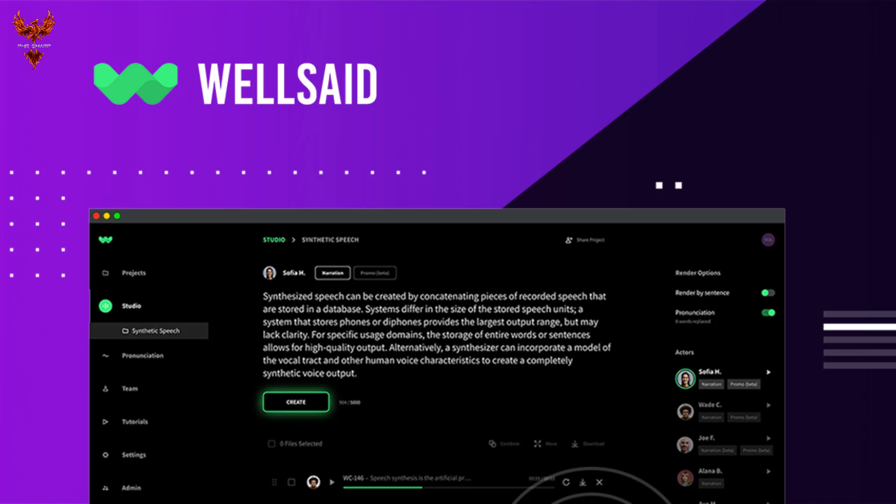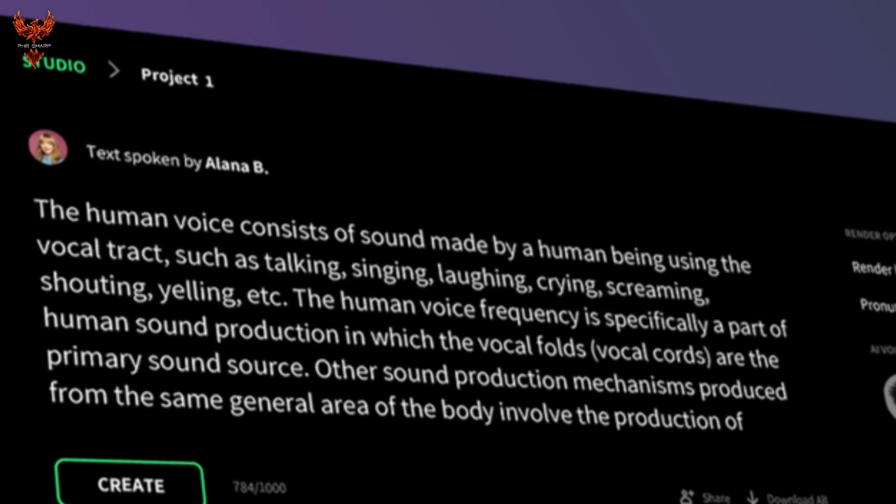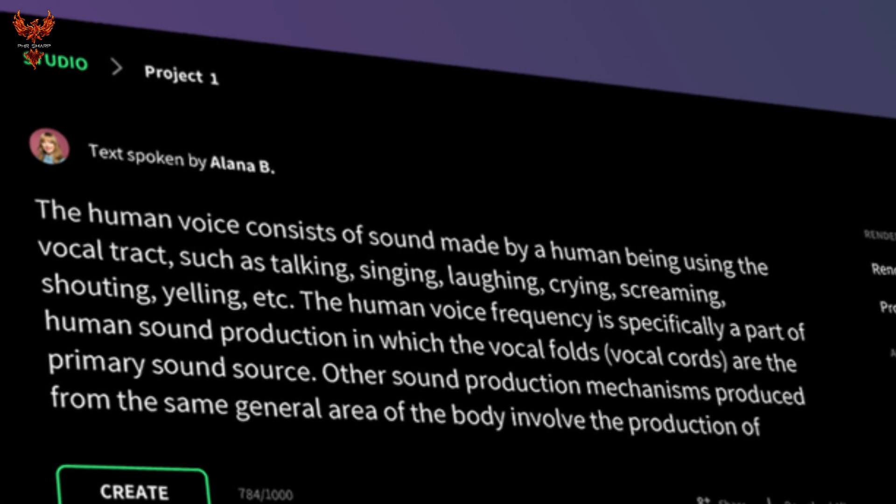Well Said. Where other platforms go general, Well Said Labs offers full control over sections of your script, down to word-for-word if necessary.